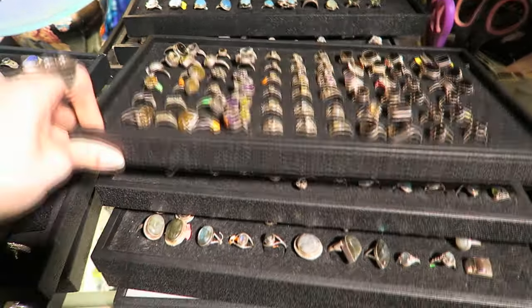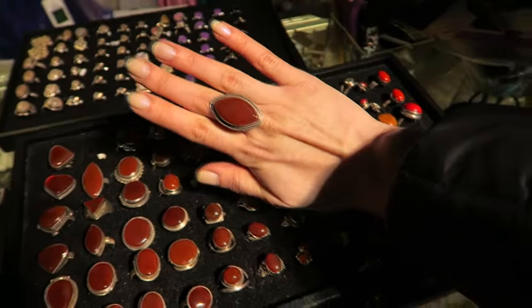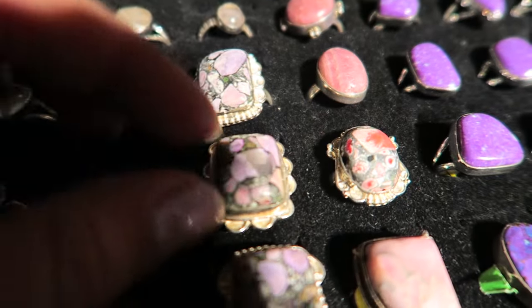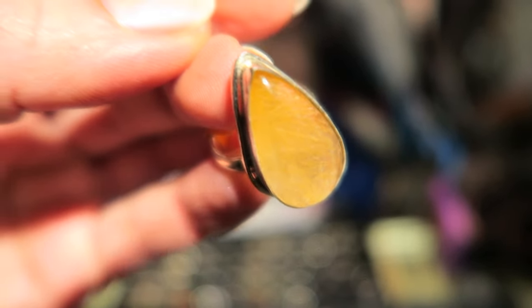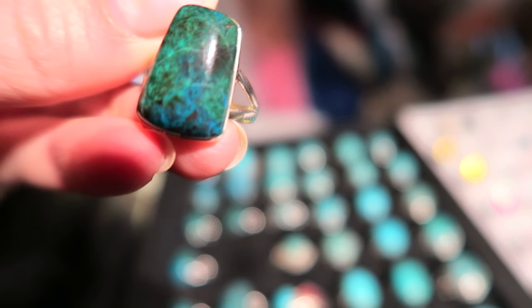Now it's time to pick a ring — I want to look at some blue ones and red ones. This one looks like broken glass, I like it. I kind of like this one a lot — it's very vintage looking. That's really cool, look at how much texture is inside the ring. Okay, so let's make a decision out of a few of these.